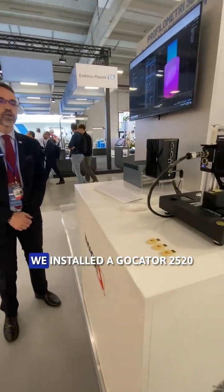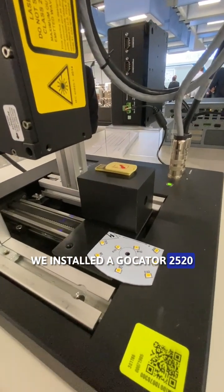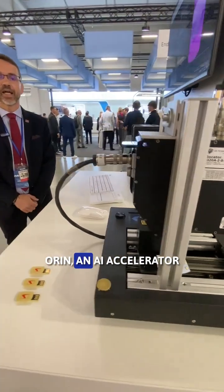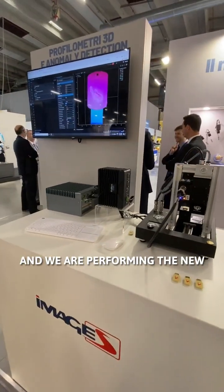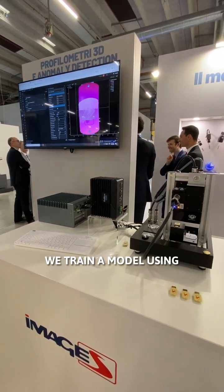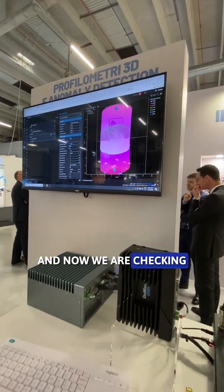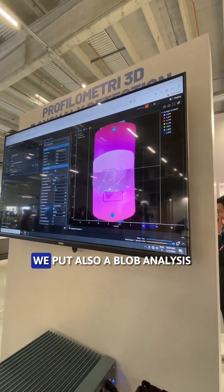We have two demos. In the first demo, we installed a G2520 connected with GoMax O-ring. It's an AI accelerator and we are performing the new tools anomaly detection. We trained a model using a few USB sticks and now we are checking the defect.